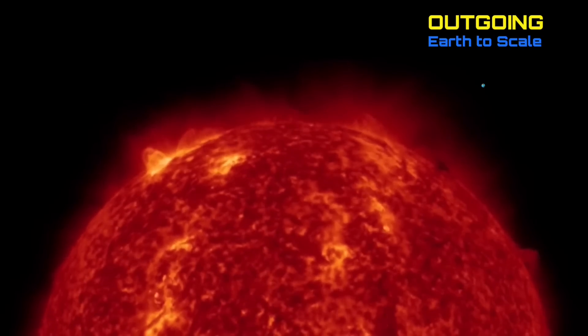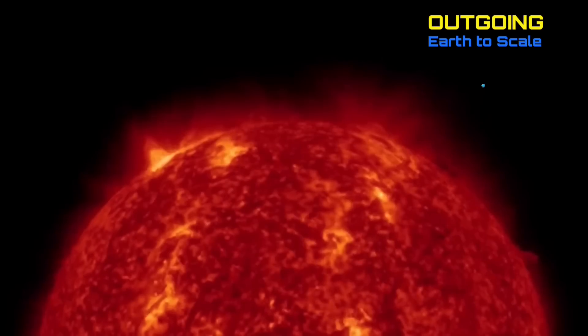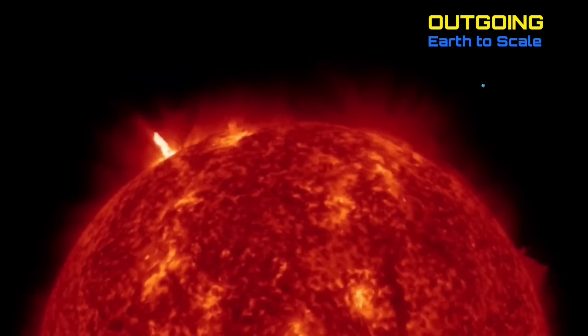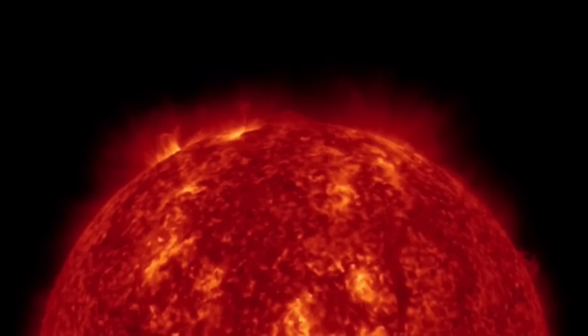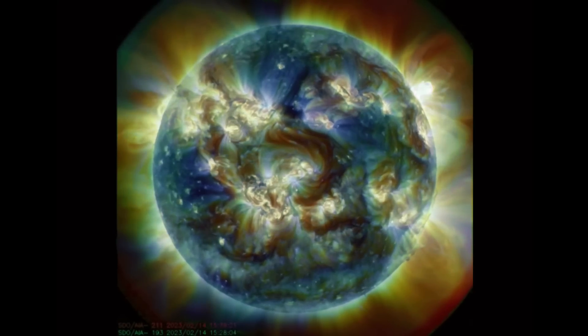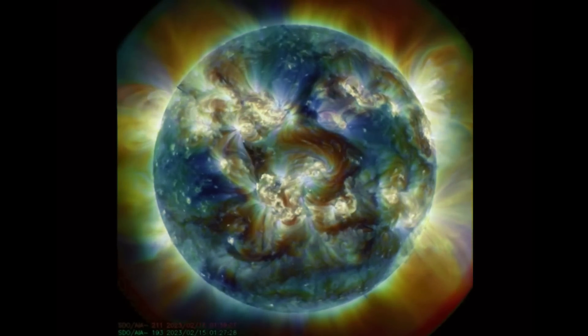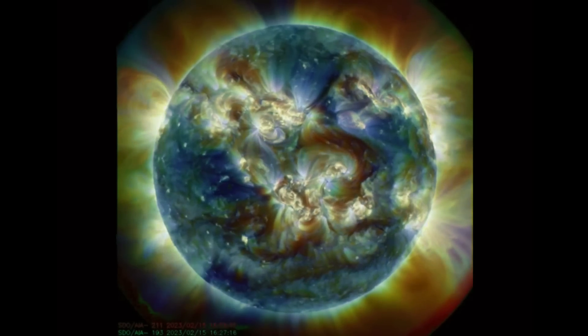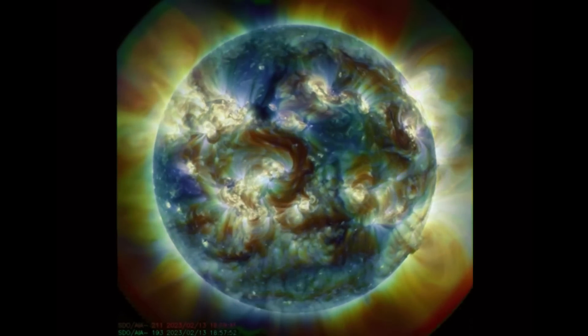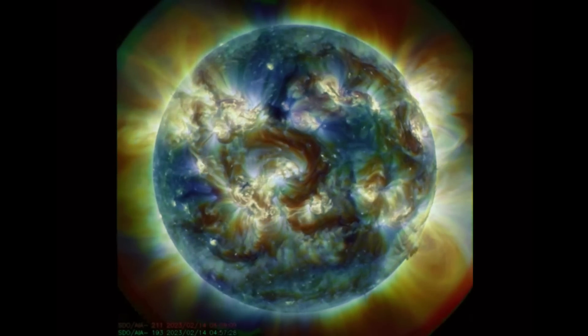This is where we saw a lot of C-class and M-class solar flares in the outgoing position. As well, notable on the right-hand side bottom — watch that plasma filament. Looking at multi-spectrum here, this is where we will see the flare that caused the CME — it was right center disk of our sun, earth-facing equatorial region.